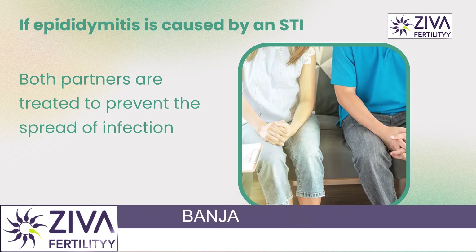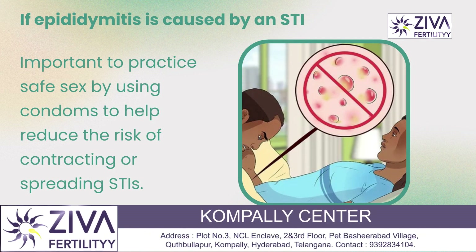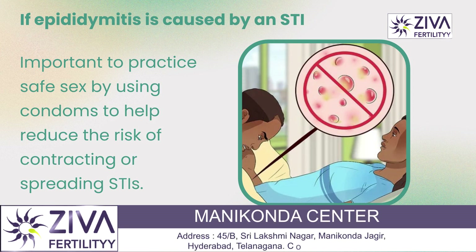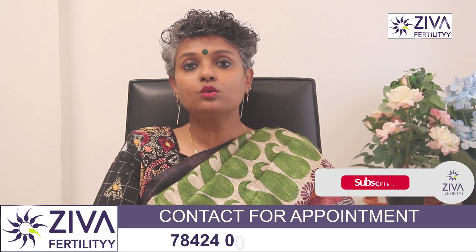If epididymitis is caused by a sexually transmitted infection, it is important that both partners are treated to prevent the spread of infection. It is also important to practice safe sex, using condoms, to help reduce the risk of contracting or spreading sexually transmitted infections.